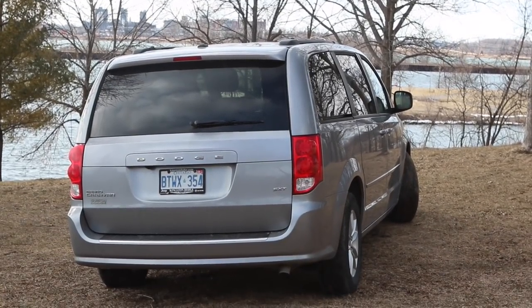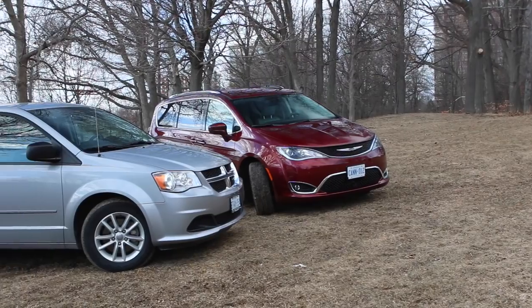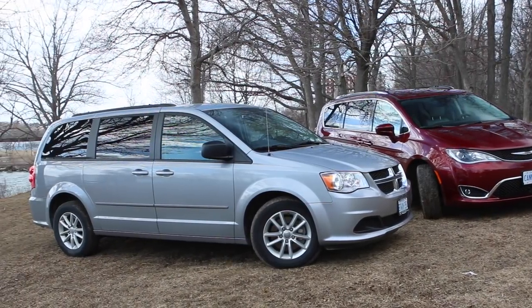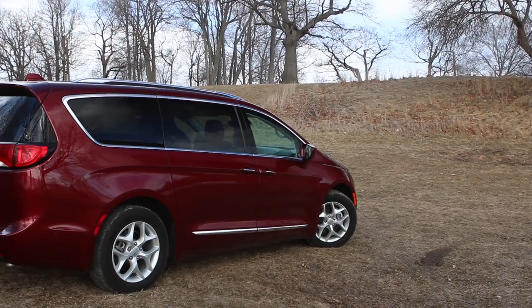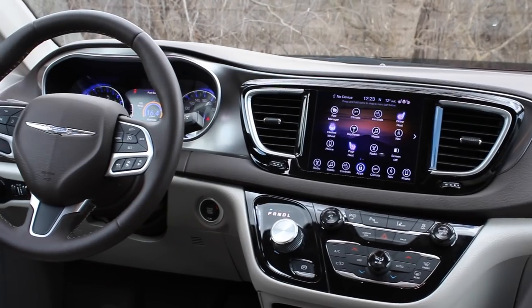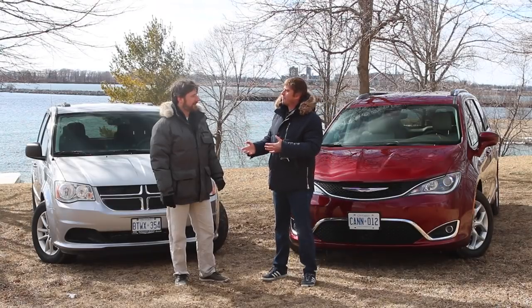Can FCA afford to have two sibling minivans in its stable? Well, why don't I ask my own sibling, Norman Verano, who owns this? What do you think about the Pacifica, first of all? It looks nice — really $50,000? Well, why don't we take a drive in both of these and we'll compare. Yeah, let's do it.